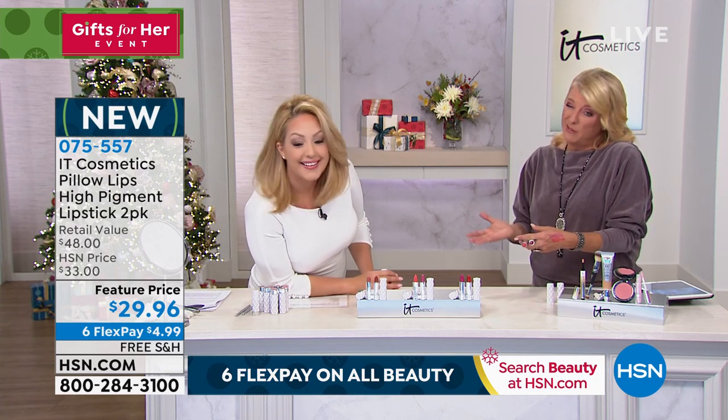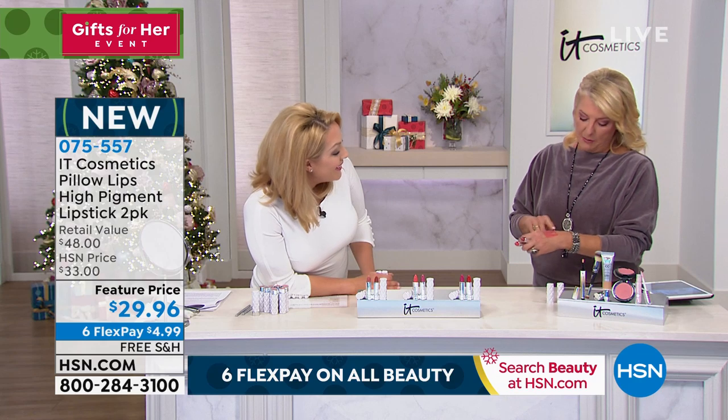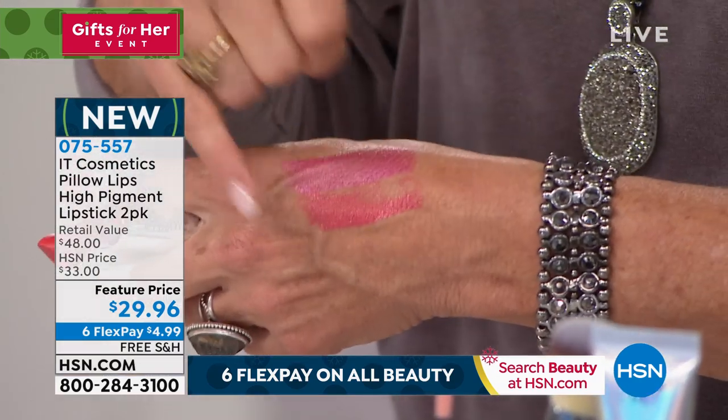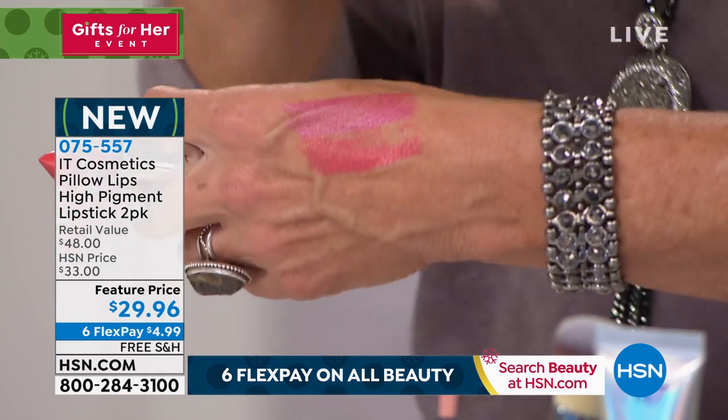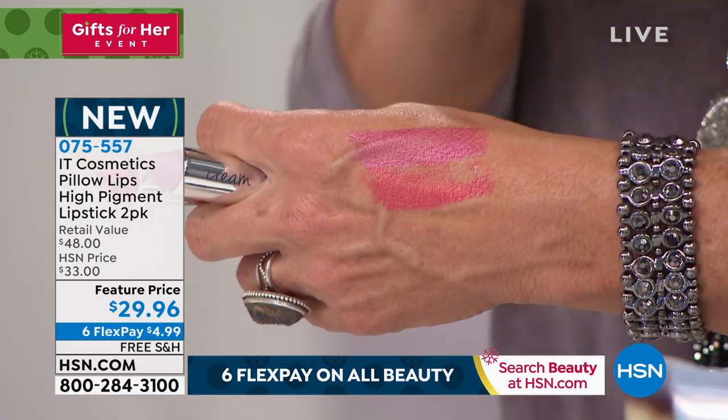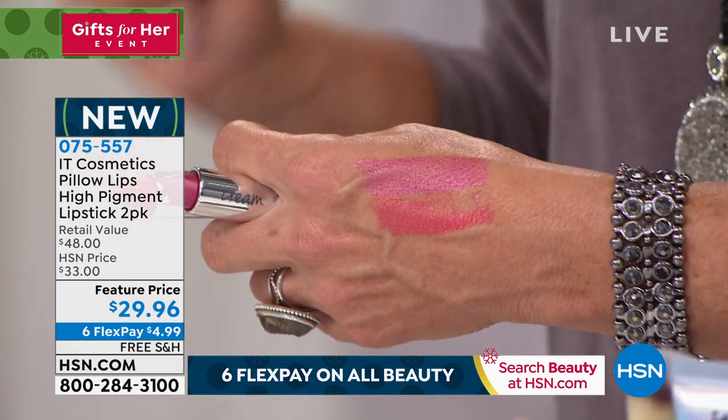I put the pinks on my skin tone to give you an idea. I do have a bit of a Florida tan but look how glorious those pinks are — love at first sight. You get long-lasting color but it also infuses lip-soothing care.